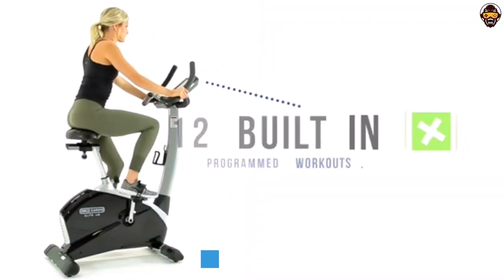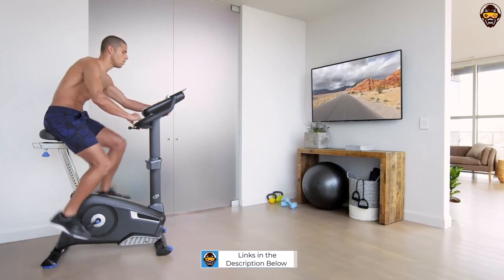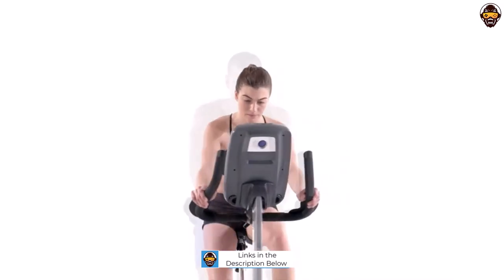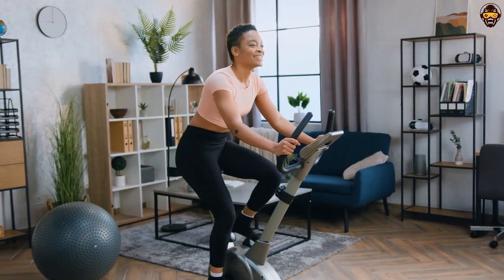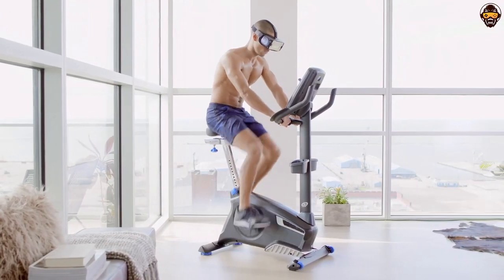We'll start off with a brief overview of the best upright exercise bikes on the market in 2023, then show you how to identify which features and specs best fit your needs. Finally, we'll cover some tips on how to best use an upright exercise bike at home. By the end of this review and buyer's guide, you'll be sure to find the best upright exercise bike for your home gym.